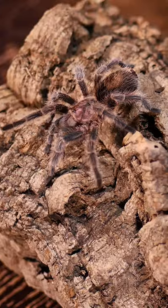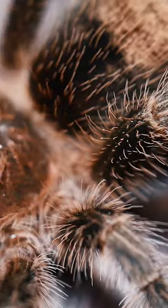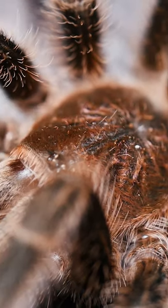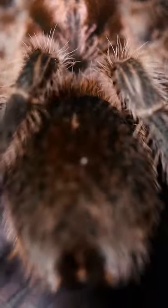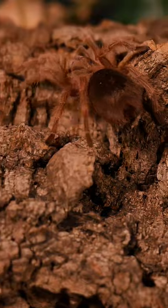If you purchase your tarantula from a reputable tarantula breeder, you will most likely be getting a captive-bred specimen. The danger from buying this tarantula from a pet store, especially large national chains, is that they were selling wild-caught tarantulas, and wild-caught specimens can have parasites or other health issues.